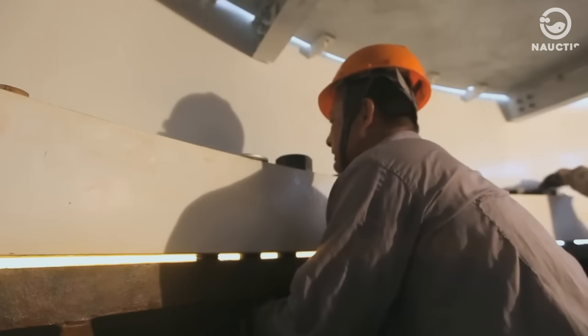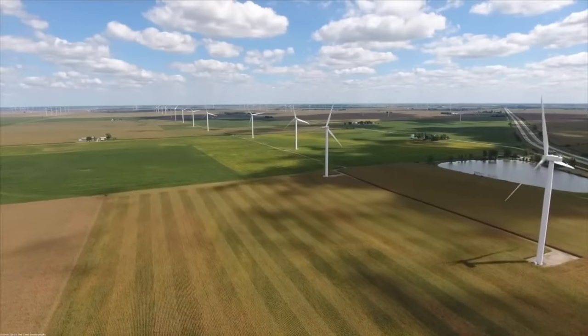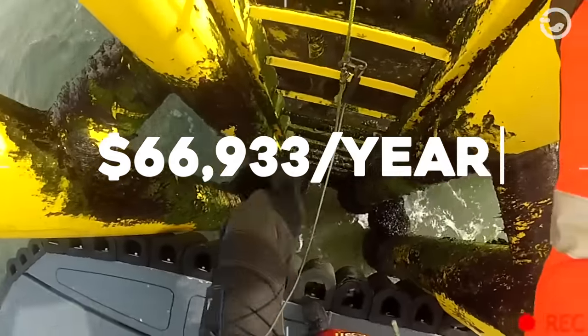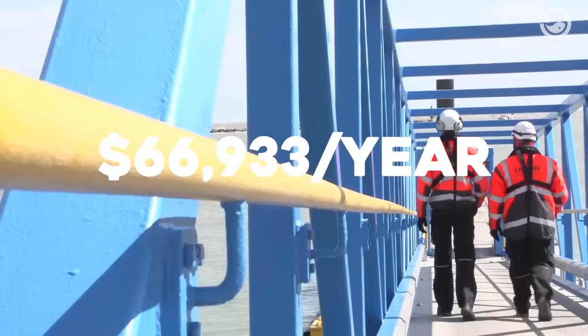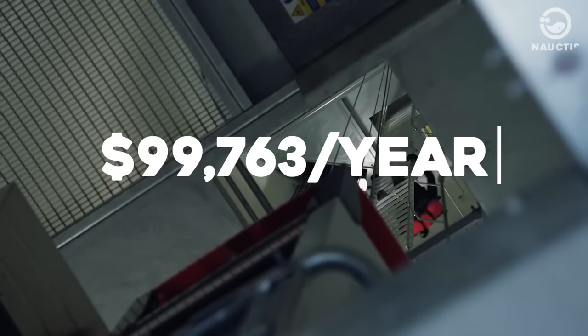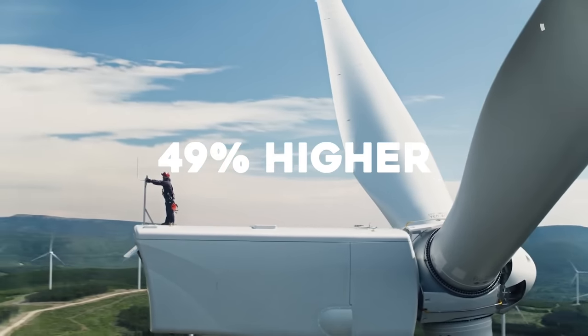Despite the risks, the demand for jobs in this field continues to grow each year, not just because of the increasing number of wind turbines, but also due to the hefty paychecks involved. On average, a wind turbine technician in the United States makes around $66,933 per year. The highest-paying city for wind turbine technicians is San Francisco, where they earn about $99,763 annually, with total average compensation being 49% higher than the U.S. average per year.